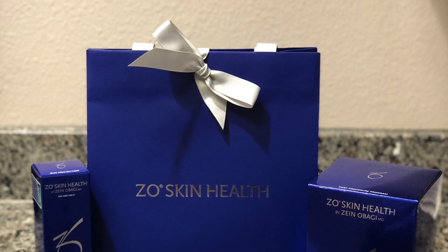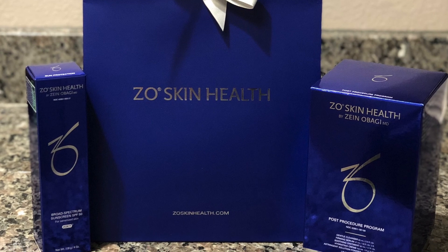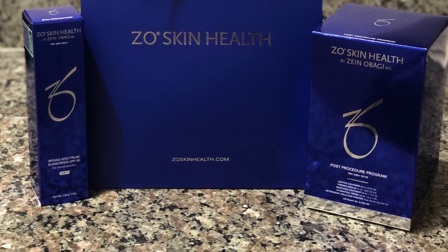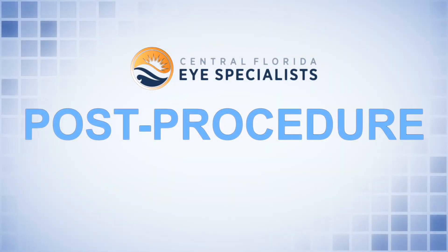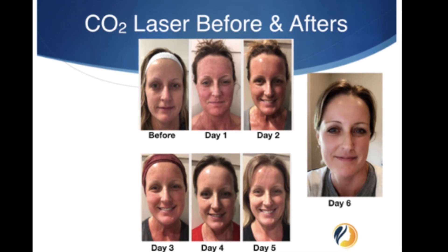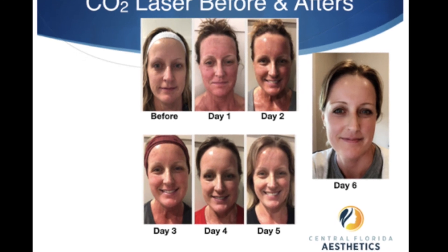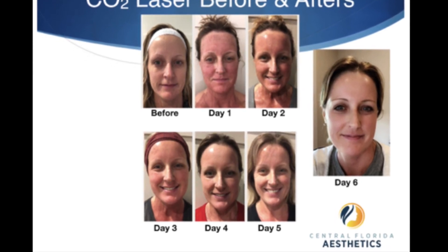You will also be provided with detailed instructions regarding your post-procedure skin care, and this is really important because it will help protect your skin but also speed up your recovery time. After the procedure, you will look and feel like you had a bad sunburn. Your skin will be red, it will feel dry, some people will have swelling around their eyes if this area was treated, and you may have some itching as well. It's really important to follow all of the instructions, and ice will be really helpful in the post-procedure phase. Expect to peel around day 2 to 3 if you've had the full face laser or the neck and upper chest laser.